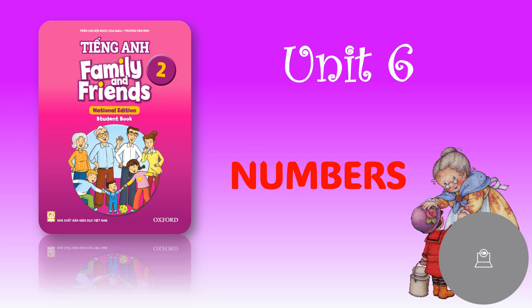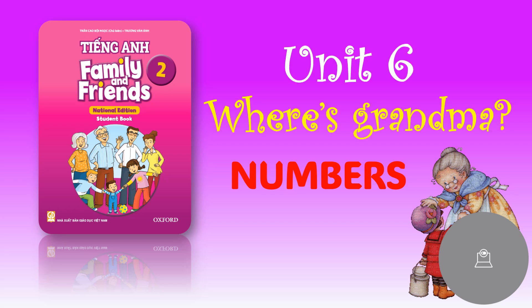Hello everyone, great to see you students. Welcome to our lesson today. Today we will continue with Unit 6, West Rammer. Let's move to the course to review about the numbers. Are you ready to learn? Alright, let's start.